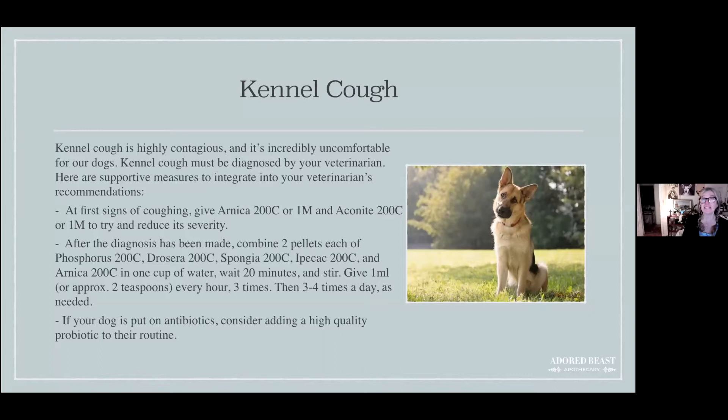Kennel cough has to be diagnosed by your vet, because other things can mimic it — like pneumonia, aspirated ammonia, acid reflux, vomiting issues where a dog aspirates a little bit, heart disease, or laryngeal paralysis. There are lots of different things that can look similar, so definitely make sure you get a proper diagnosis.